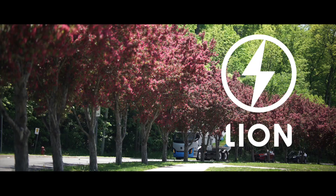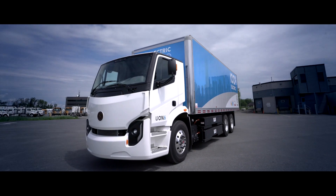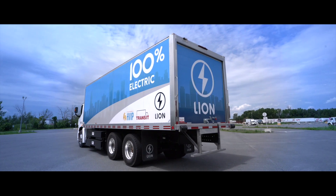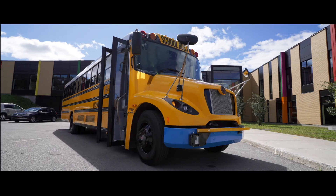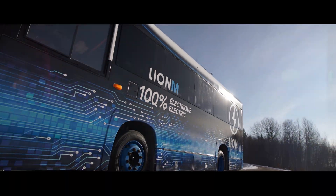Welcome to Lion Electric. Lion Electric is an innovative manufacturer of zero emission vehicles. We create, design and manufacture all-electric class 5 to class 8 commercial urban trucks and all-electric buses and minibuses for the school, paratransit and mass transit segments.